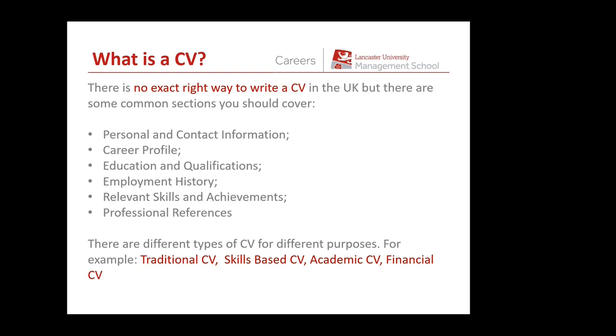There's no exact right way to write a CV in the UK, but there are some things you absolutely need to cover: your personal information, your career up to now, your qualifications, your employment history, relevant skills and achievements, and mention of your references. There are different types of CV for different purposes. For our purposes, we're focusing on a traditional CV or a skills-based CV. If you're applying for postgraduate study or an academic role, the CV is slightly different. A financial CV will generally be one page and much more focused and targeted.